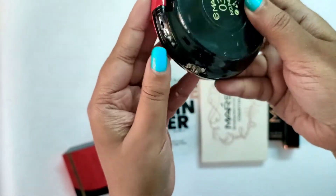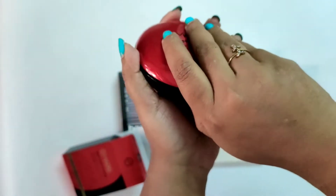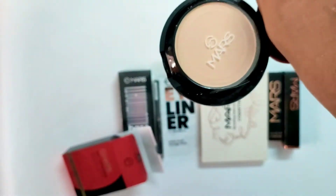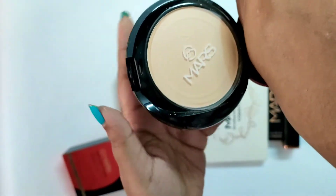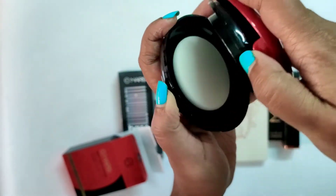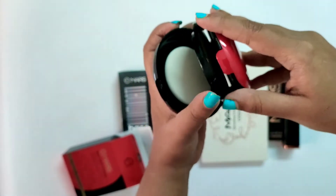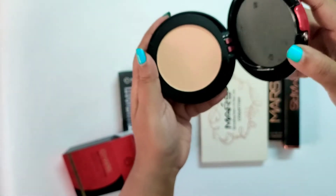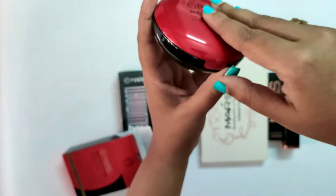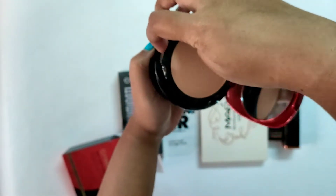I'll show you the proper shades in the review video. So this is how you get it — you get two shades in this. At first I thought the shade on top of the compact would be darker and then lighter, but it is not like that. You also get a sponge applicator which I rarely use, but it is very soft and a very nice applicator. The second shade is like a highlighter — it's glittery — and the top shade is like a normal one.